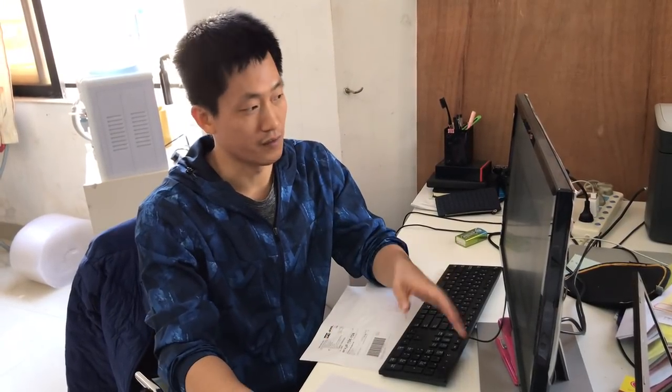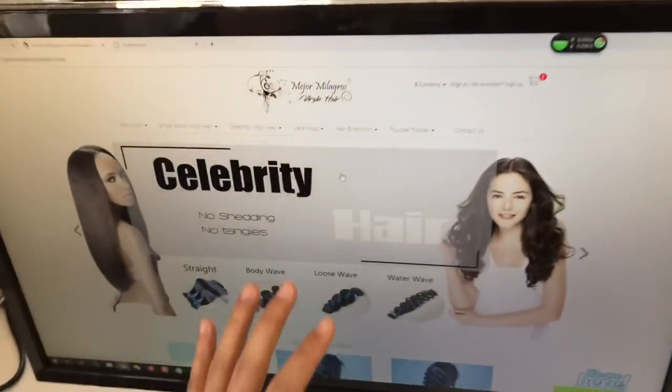Our website is almost done. In this video I'm going to show you how to order on our website. A lot of customers always ask us where our website is. Now I will show you our website where you can order hair online faster — because sometimes we are very busy or sleeping, but when you order online and send us a message after placing the order, we will proceed it very fast for you.